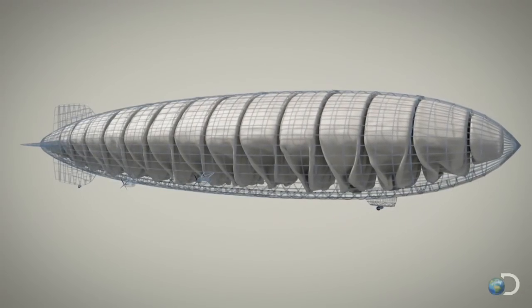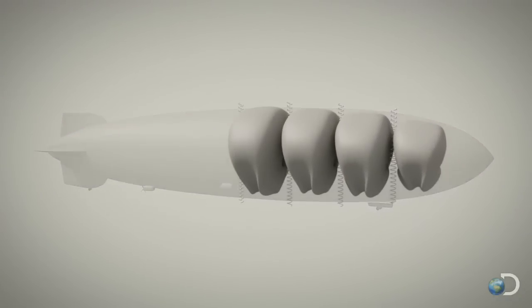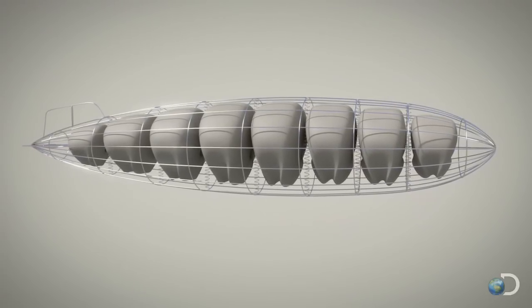The test model is one-tenth the size of the original and contains the same key components: a series of gas bags separated by vent shafts, enclosed by an aluminum frame and lightweight skin.